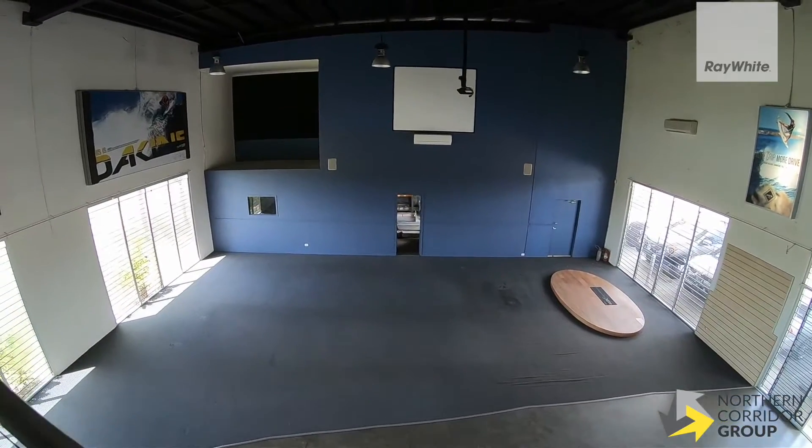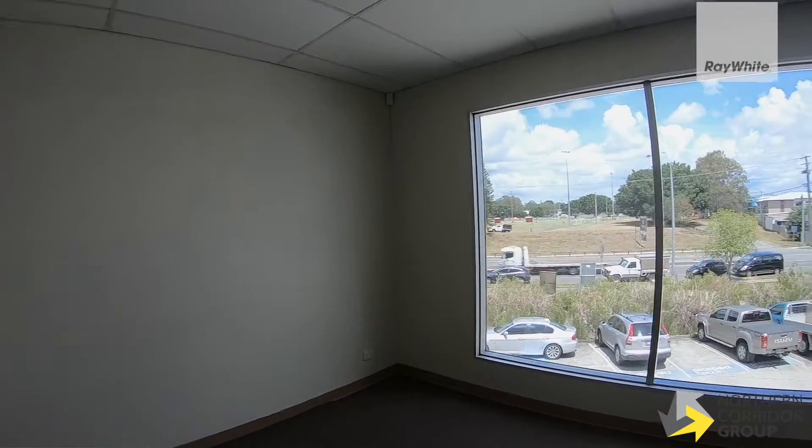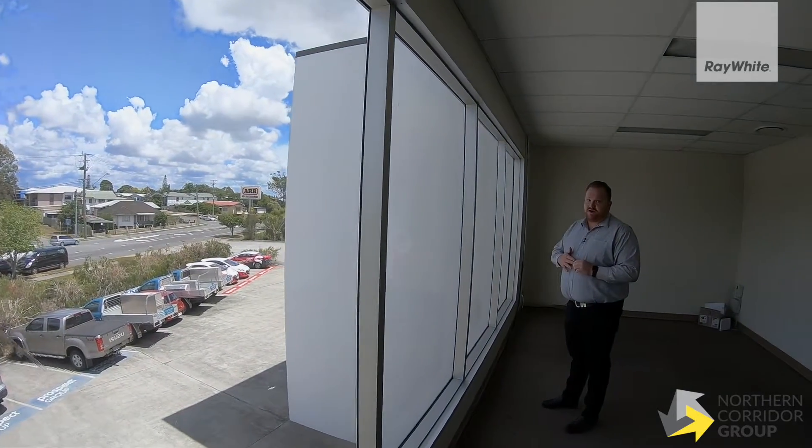As we make our way upstairs, you'll notice that there's plenty of open office space on a mezzanine level. Plenty of sun and natural light comes in as you face Nudgee Road in this upstairs office space. Utilise the boardroom potential here, or potentially your own private office.